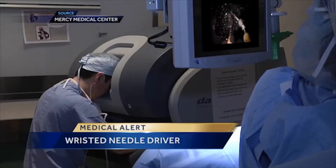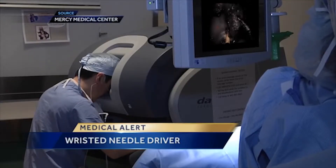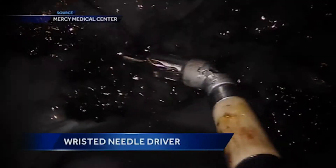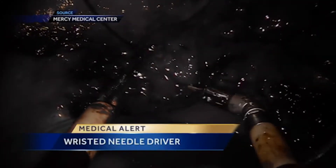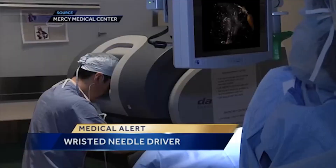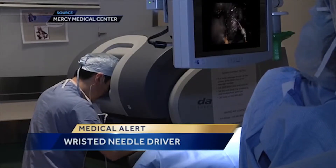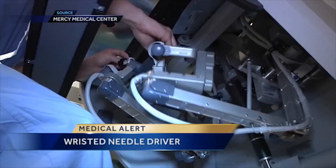A brand new FDA approved device is helping surgeons perform benign hysterectomies with greater precision. It's called the single sight wristed needle driver. It's part of the da Vinci robotic system, where the surgeon works from a console unit and manipulates the robotic-like hands through a single one inch incision.